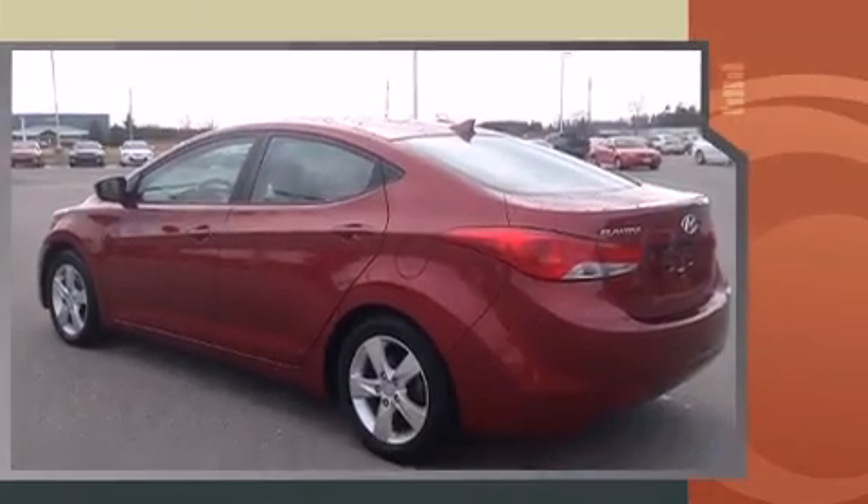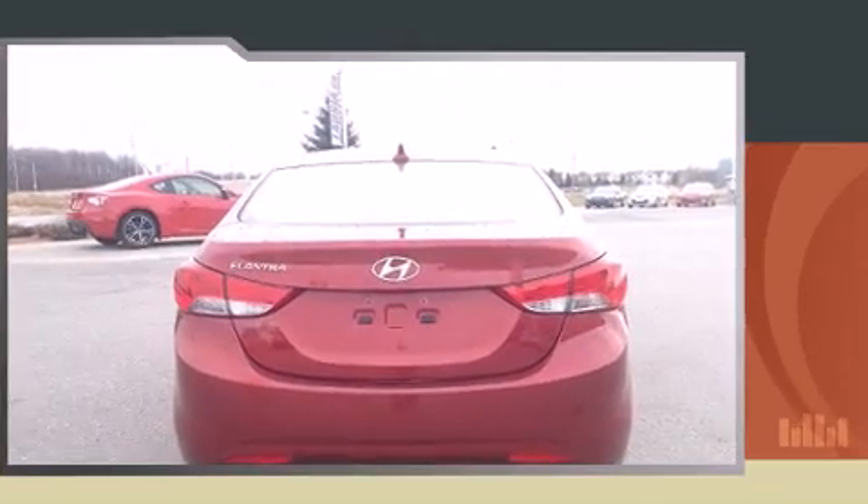Hyundai prioritized practicality, efficiency, and style by including an automatic dimming rear-view mirror, power door mirrors and heated door mirrors, and power windows.